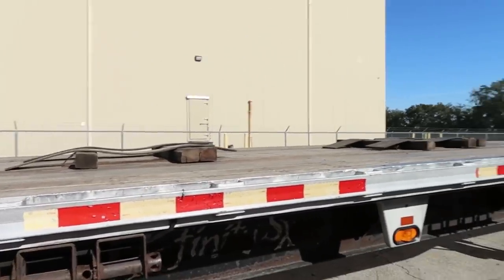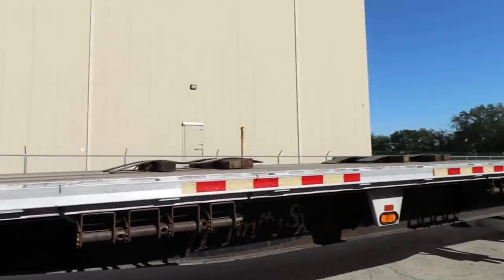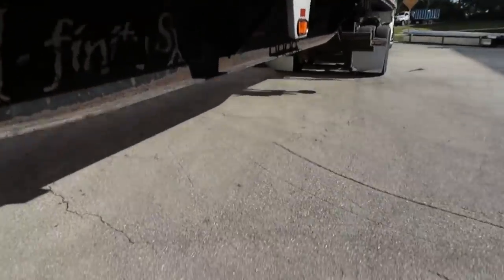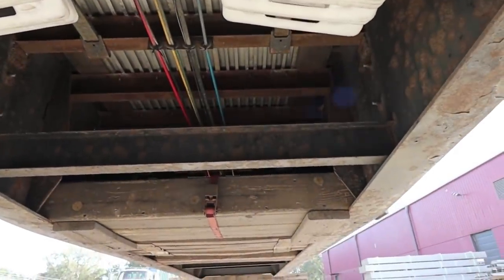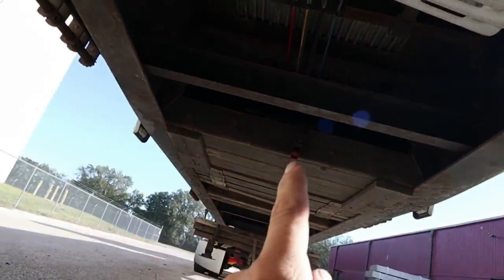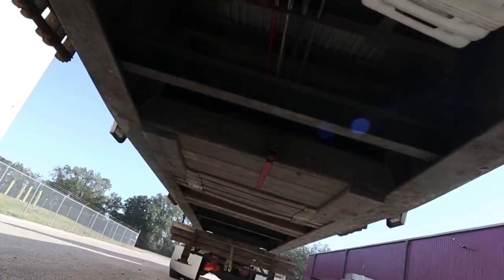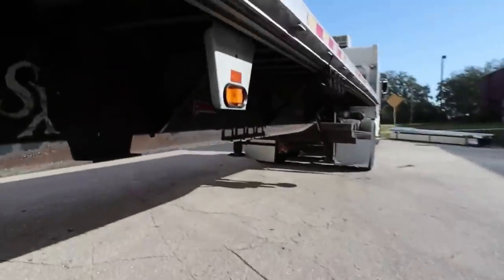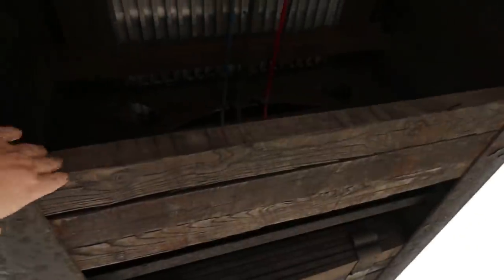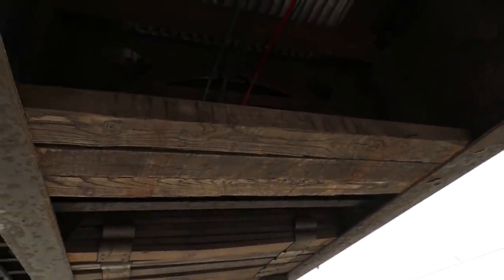We got our coils off and our racks out. Let me crawl under here and show you where I keep everything. Under here — that box right there where that red strap is — that's where I keep my coil racks. And then up in the front up here is my wood. I cut my wood so it fits in between the rails of the trailer — that's where I store my wood for the coil racks.